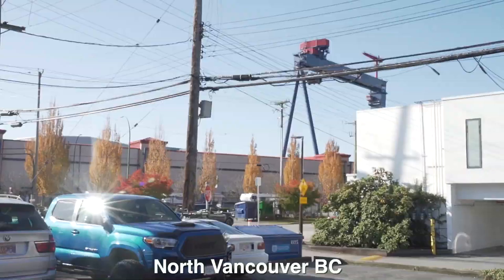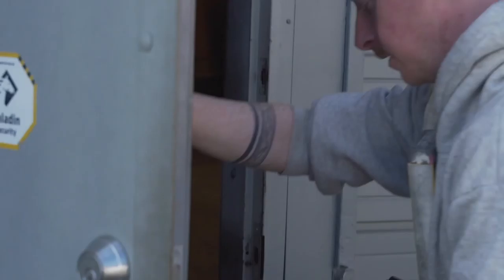My name is Ronan Shelley. I'm from Black Rock in Cork in Ireland, currently living in Vancouver BC. I work in construction full time and I build furniture on the side.